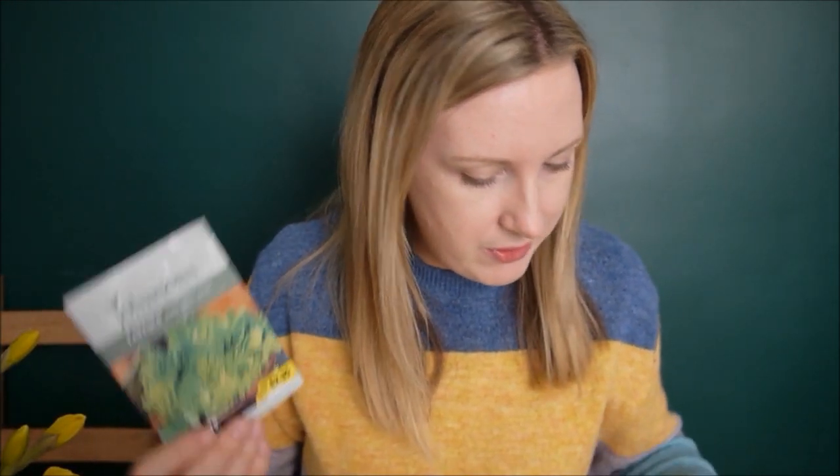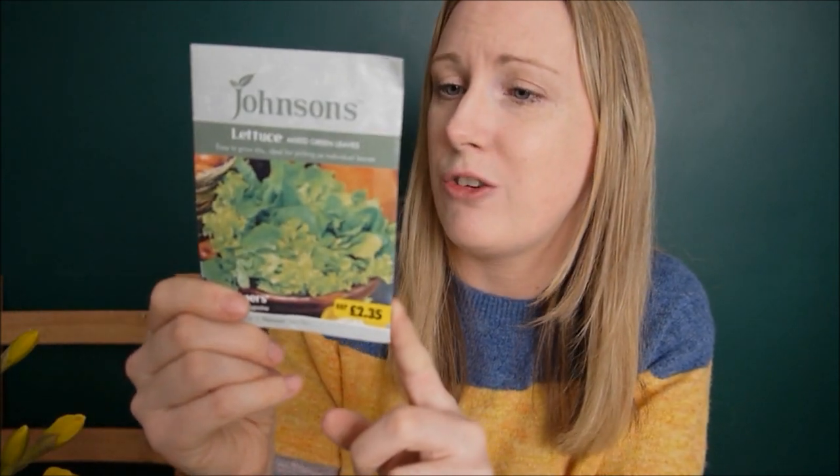I've got a variety of lettuce — mixed green leaves. This looks very easy to grow. I'm going to do a little bit in the raised beds and a couple in some containers as well. I've also got some spinach — the guinea pigs love spinach and it's a really easy thing to grow too. It's summer spinach, and you can grow it from March through to June. I'm going to succession grow it so that I always have spinach coming.